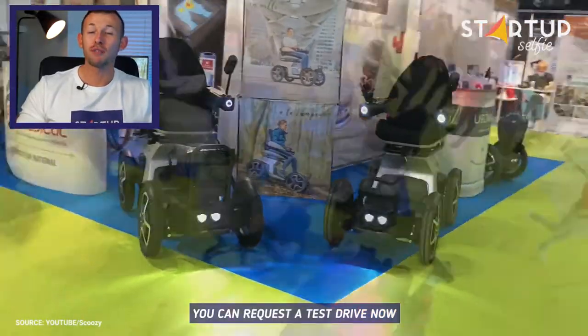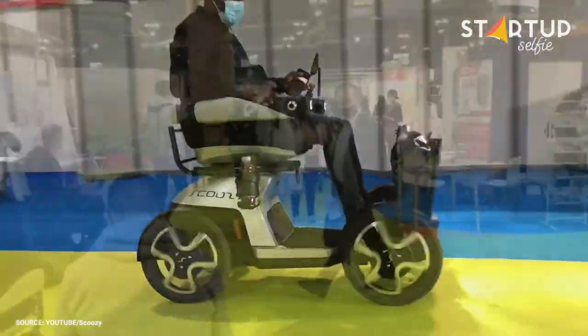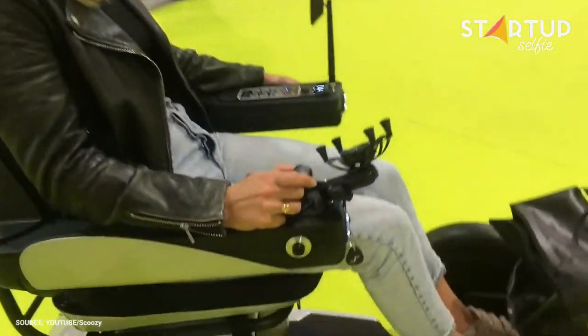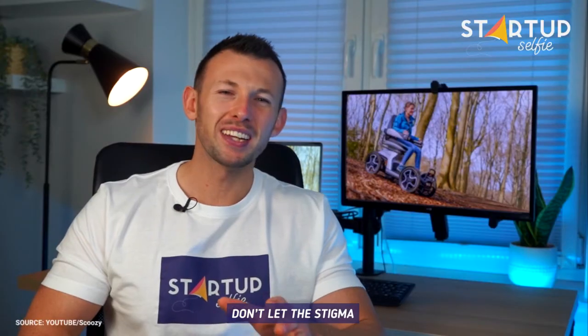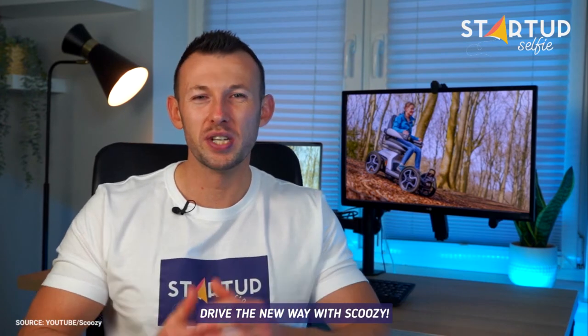You can request a test drive now via the Skuzy website. Don't let the stigma of a mobility scooter hold you back. Drive the new way with Skuzy. Get ready!